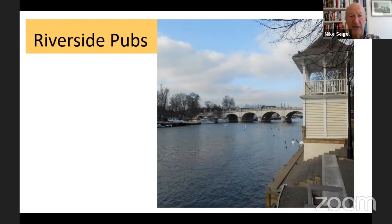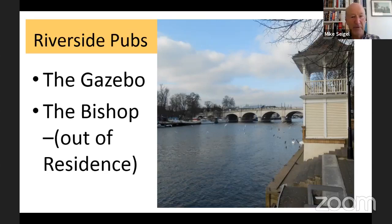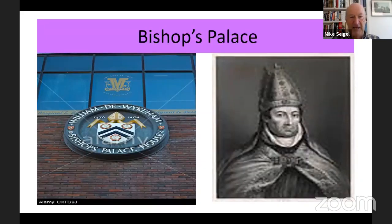Alongside the river are the riverside pubs — the Gazebo and the Bishop, which used to be called the Bishop Out of Residence. Why? There was a bishop's palace here. William of Wykeham — whose picture is on the right — was not only a man of religion but very much the right-hand man of two kings: Edward III and Richard II. He had a palace at Esher, another in London, and some people think he didn't actually live in the Kingston one, which is why it used to be called the Bishop Out of Residence.